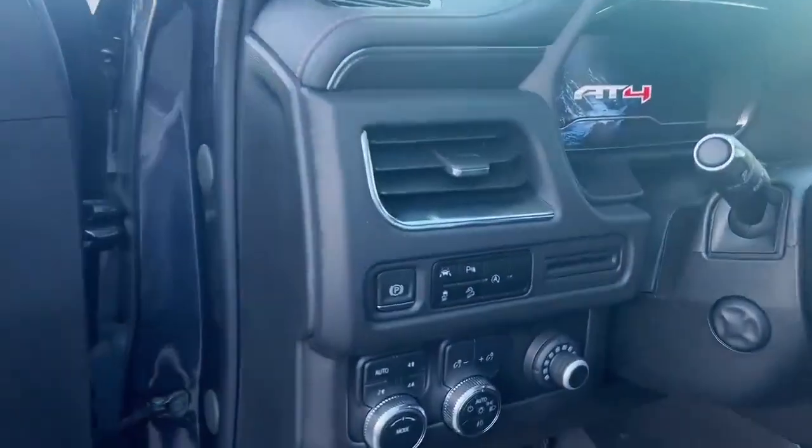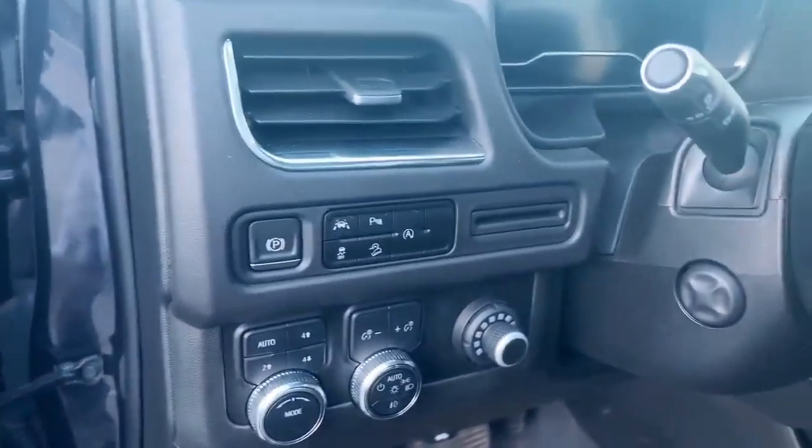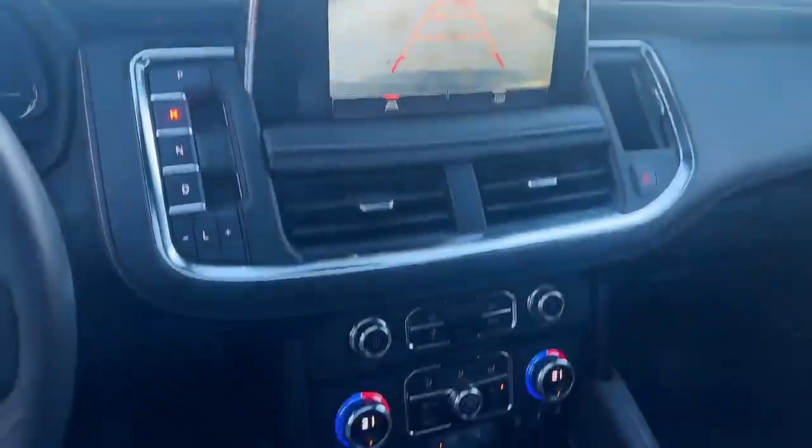Lane departure warning, parking sensor. You can choose to drive two-wheel drive, four-wheel drive, and there's a trailer brake controller. Also they have the wireless charger, heated seat and cooling seat, also the heated steering wheel, and parking camera.